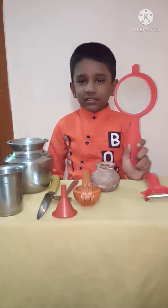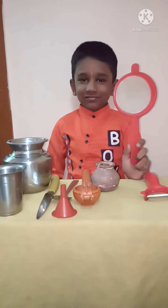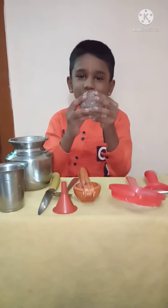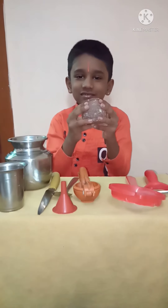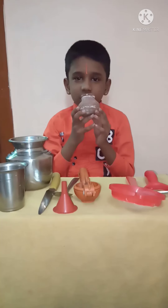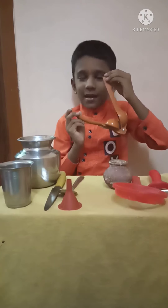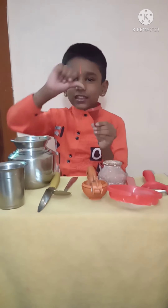The strainer is used to strain liquid away from ingredients. The pot is used to store water and also for cooking food. The lemon squeezer is a small kitchen utensil used to juice lemons.